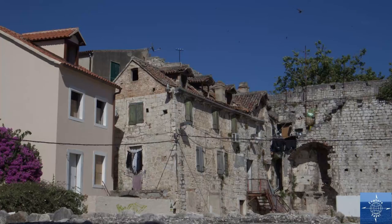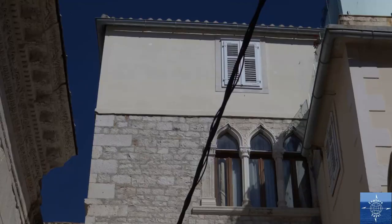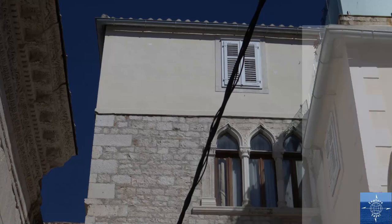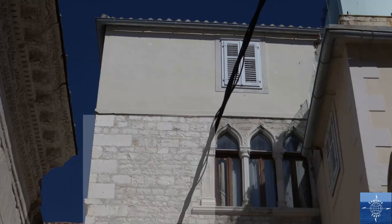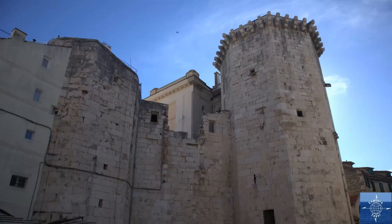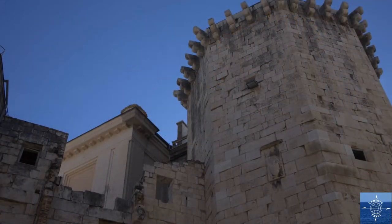Most of the time, however, the different styles aren't as clear cut. Some industrious homeowner slapped some Venetian windows on a house that was already part French, part Romanesque. There's also some original Roman cornices on the adjacent building. Then there's this original Roman tower that looks like it has a Venetian building growing out of it.